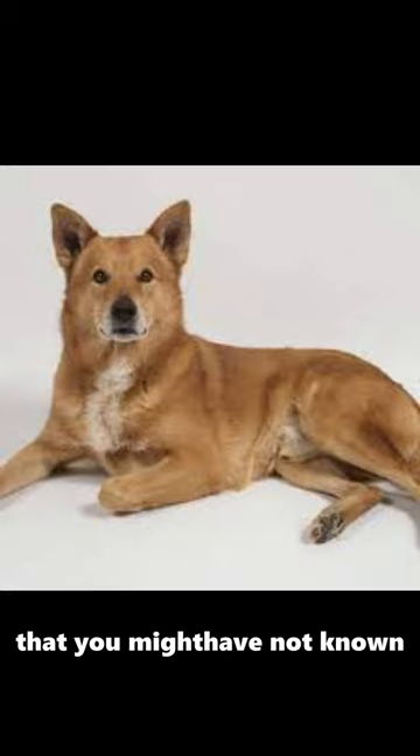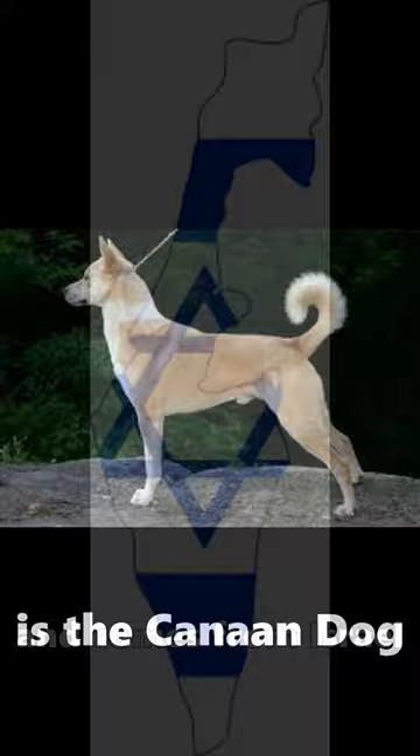Here are some things you might not have known about this dog breed. The dog breed we are talking about is the Canaan dog, which comes from Israel.